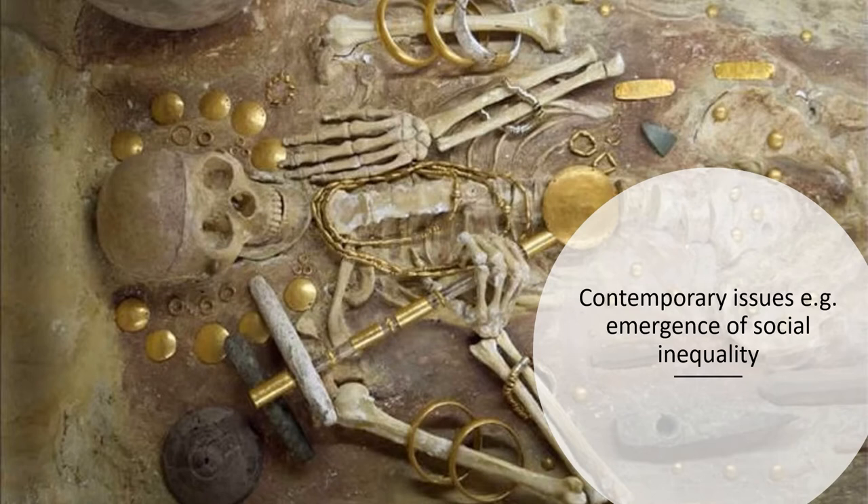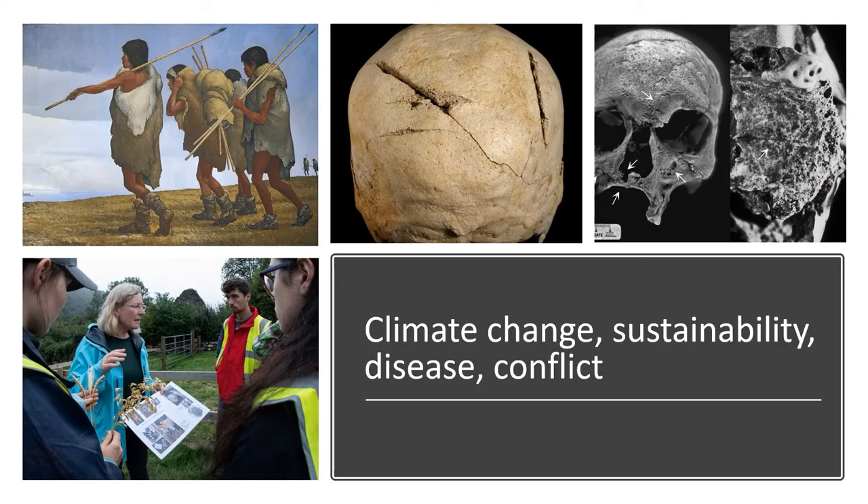How and why such differences between people emerged is a very important question. Climate change, sustainability, disease and conflict are all issues that archaeologists can address. On the top centre of this slide you can see a human skull from South East England around 800 BC — it belonged to an elderly woman who was hit from behind with a sword, and the cut mark can clearly be seen. On the top right is another human skull from Rajasthan in India, dating to around 2000 BC, which indicates this individual suffered from leprosy. On the bottom left you can see one of my colleagues teaching our students about the archaeology of food and problems around food security in the past and the present.